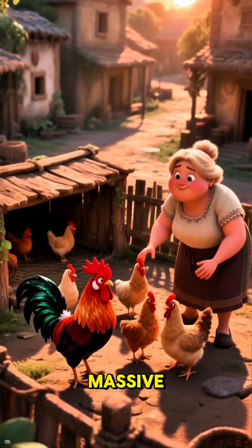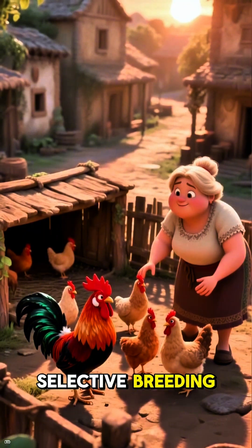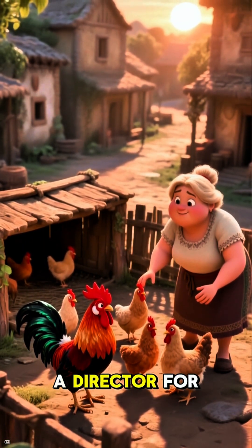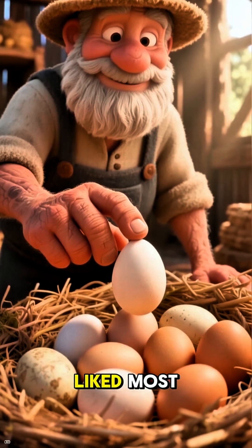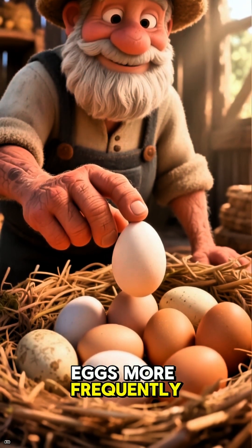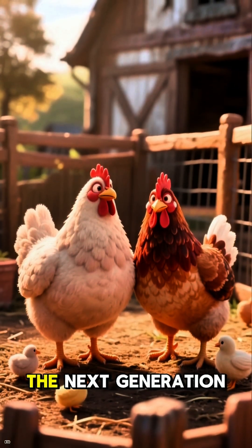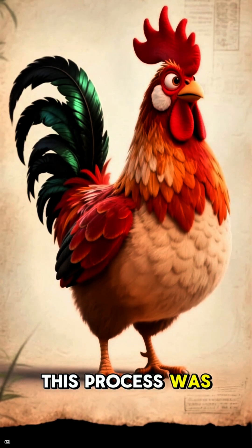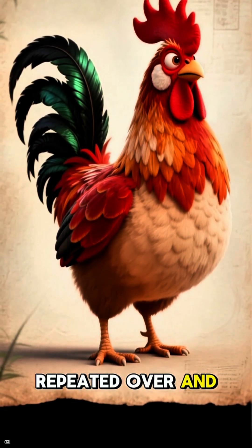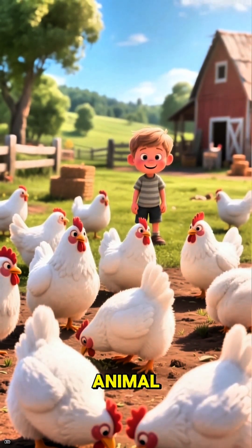People started a massive, millennia-long project: selective breeding. It's like being a director for nature. They would pick the jungle fowl with the traits they liked most — maybe one was less aggressive, or another laid eggs more frequently. They'd let these chosen birds be the parents of the next generation, repeating this process over and over, with each generation getting a tiny bit closer to the ideal farm animal.